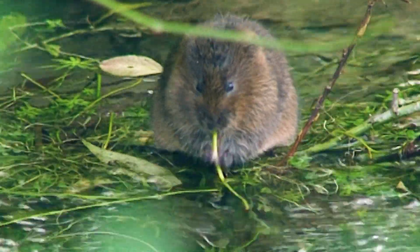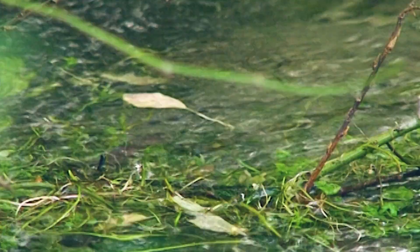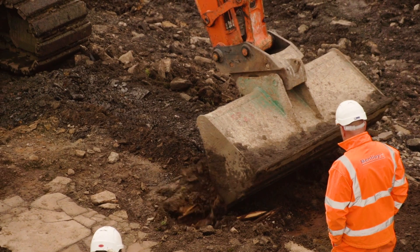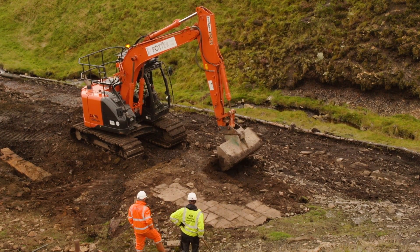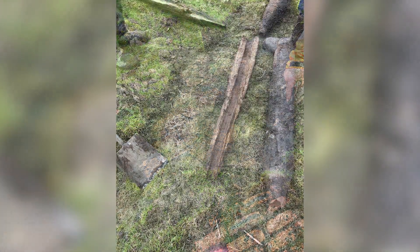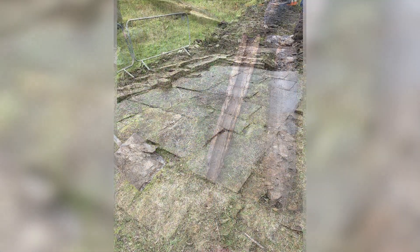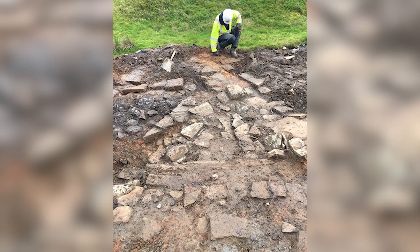Traces of water voles had been found along the river throughout the site, so it was recognised that they would have to be protected during the works. Finally, the site is an old mine site and there were features of archaeological interest likely to be uncovered by the works, as digging channels and moving spoil material exposed archaeological remains which all had to be recorded and assessed by an archaeologist.